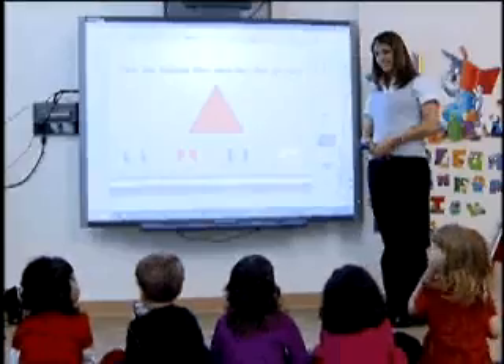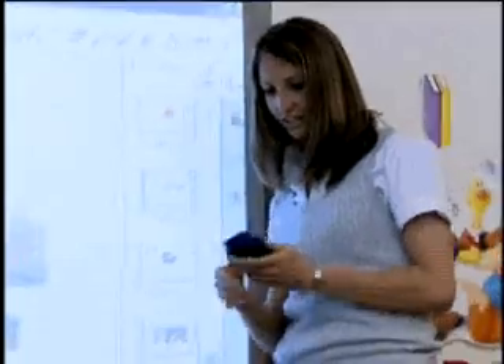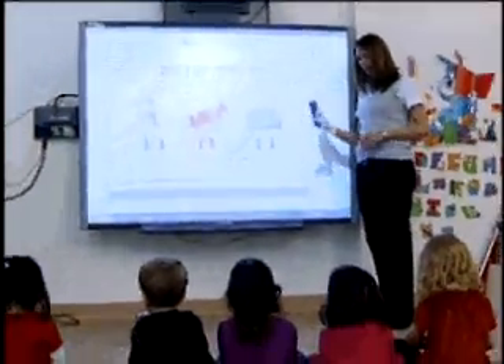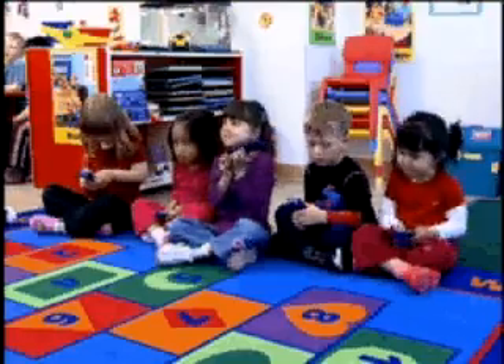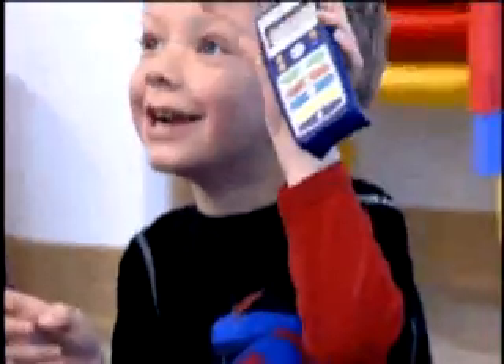It's clear to see when students are enjoying a learning activity. It's more difficult to determine what they're learning. Now there's an easy way to get instant and accurate insight into how much students in early grades or students with special needs are learning. Introducing Smart Response LE.